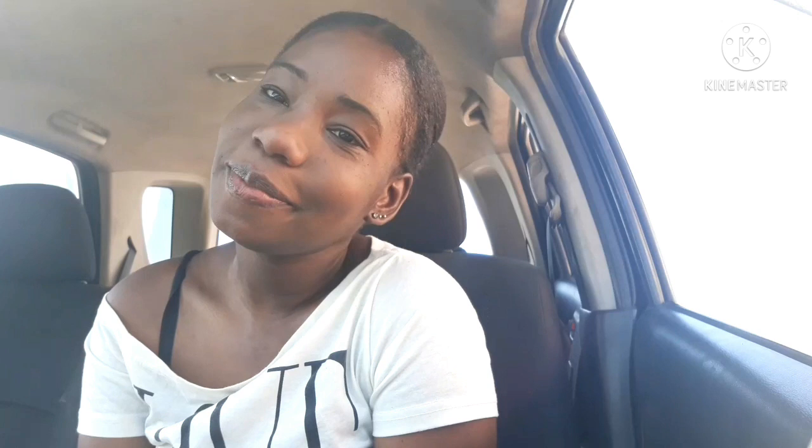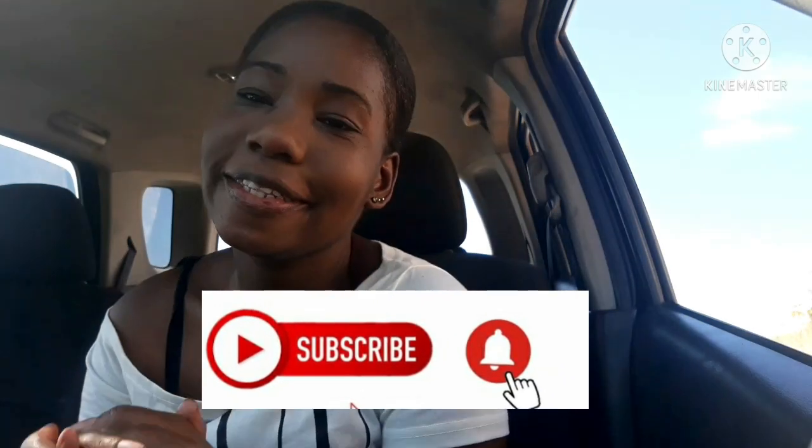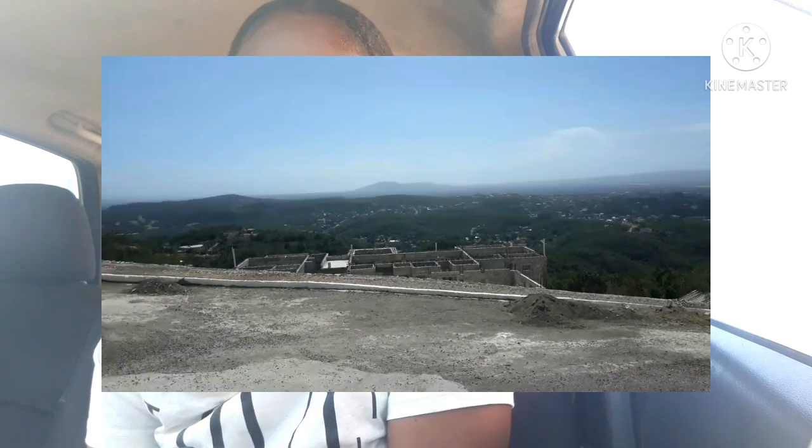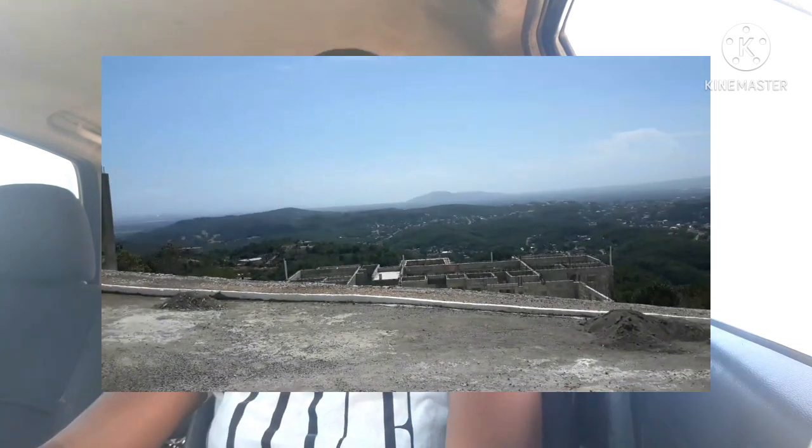Thank you so much for sticking around for this video, guys. Now today, as I said, I have a treat for you. But if you have not yet subscribed, go ahead and hit the subscribe button, turn on notifications, and leave a comment on this video. I really enjoy answering all the questions from the previous video, and I'm going to enjoy the questions on this one as well. So let's just jump right into the video.